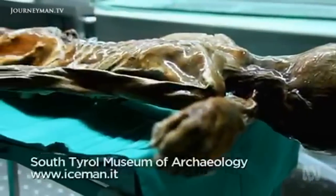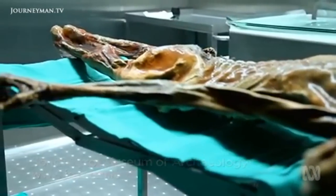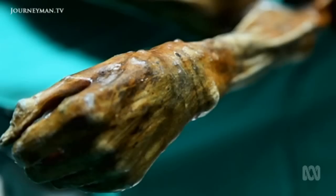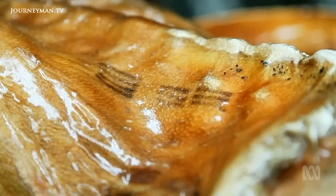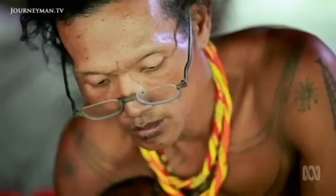There's nothing new about tattoos. This 5,000-year-old European mummy, known as Ötzi the Iceman, was found with 50 tattooed lines and crosses. In Ötzi's case, charcoal was rubbed into incisions in his skin. But techniques like piercing and puncturing also have long traditions worldwide.